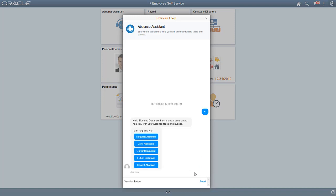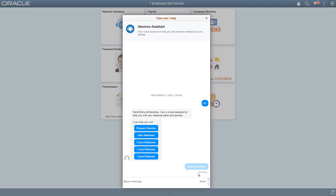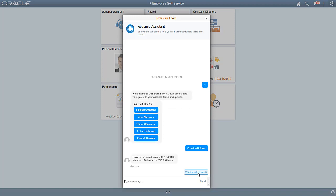Other bots may use voice or text. The dialog is natural, as if you're communicating with a human agent.